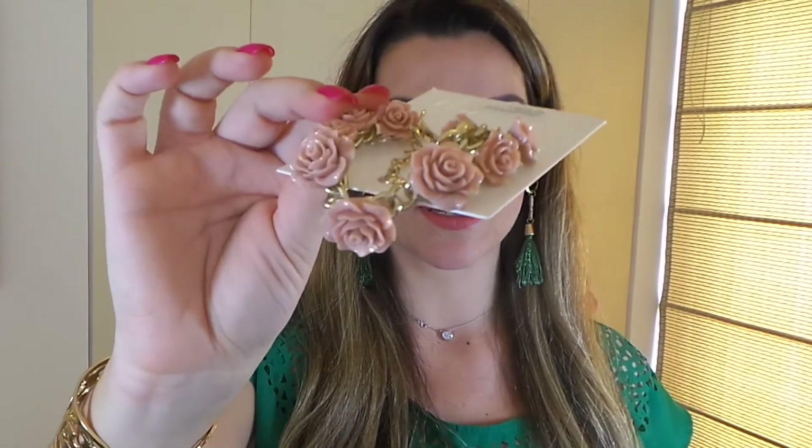También compré esta pulsera de florcitas maravillosas que me encantaron. También estaba el collar y los aretes, pero me quedé con la pulsera, como ustedes saben a mí me encanta una pulsera. Esta costó 17.95 soles, que sería más o menos 6 dólares.